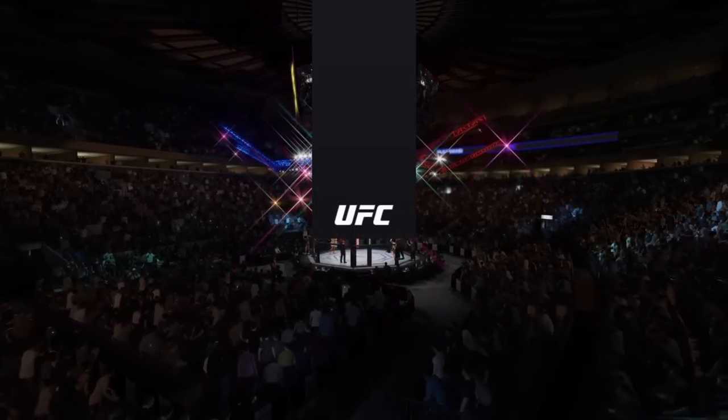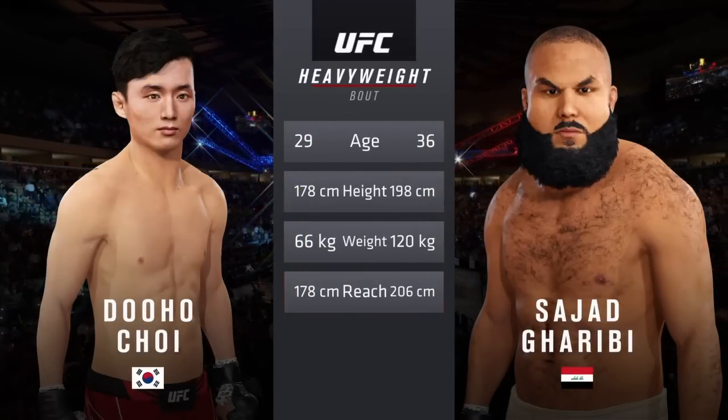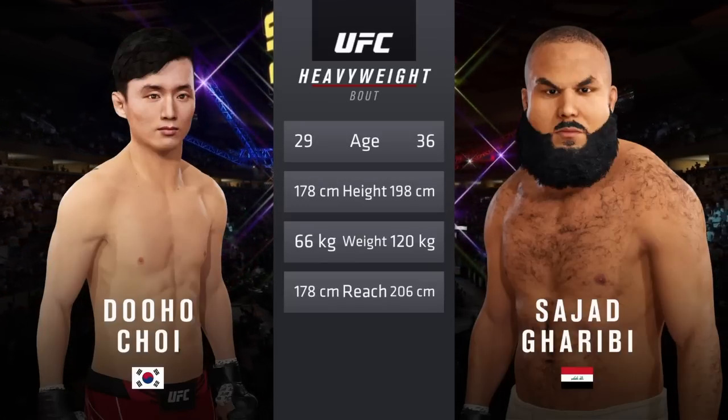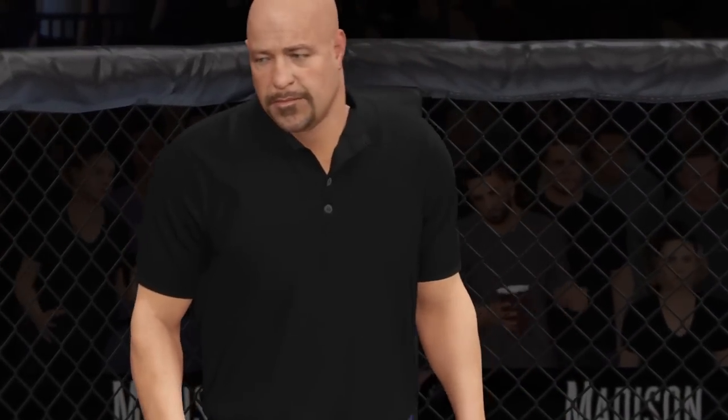Our tale of the tape for this heavyweight fight — more than five years apart, with big differences in height and reach. Here is Bruce Buffer. Ladies and gentlemen, this is the main event of the evening. When the action begins, our referee in charge of the octagon: Dan Bergliata.